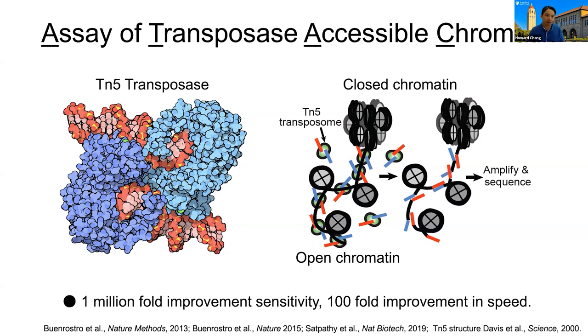ATAC-Seq makes use of an enzyme called transposase that copies and pastes DNA. We load up this enzyme with DNA adapters that go to your sequencing machine. When we expose this prokaryotic enzyme to eukaryotic chromatin, it can only copy and paste into the open chromatin bits, but not into the closed elements. In a single step, you selectively and covalently tag the regions of interest, allowing you to amplify and sequence these areas. This methodology led to a million-fold improvement in sensitivity and a hundred-fold improvement in speed of mapping regulatory elements at a genome-wide scale.